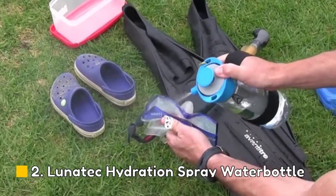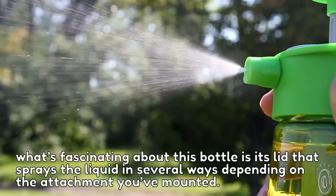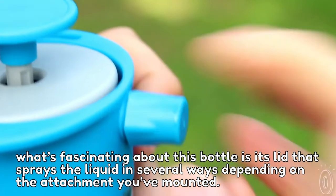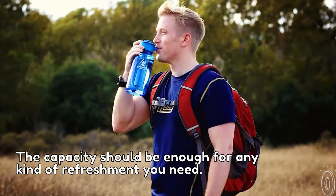Number 2: Lunatec Hydration Spray Water Bottle. What's fascinating about this water bottle is its lid that sprays the liquid in several ways, depending on the attachment you've mounted. The capacity should be enough for any kind of refreshment you need.